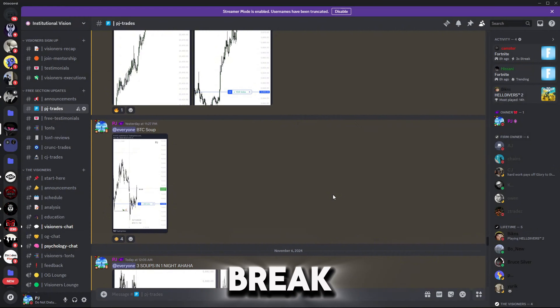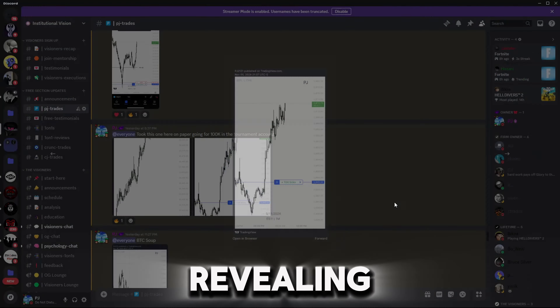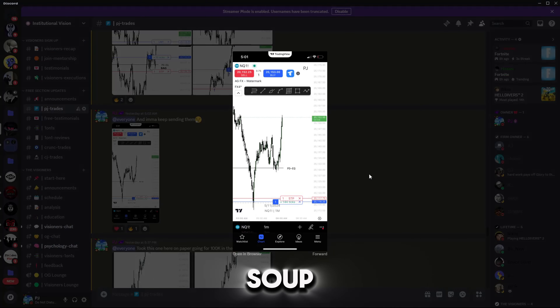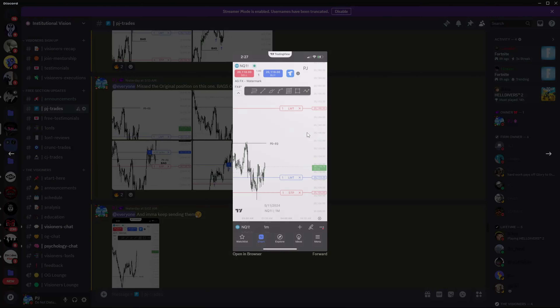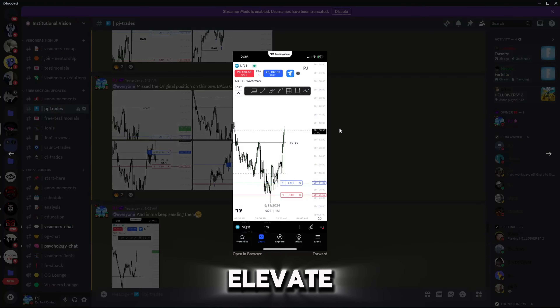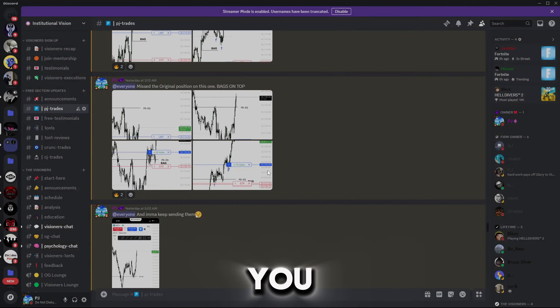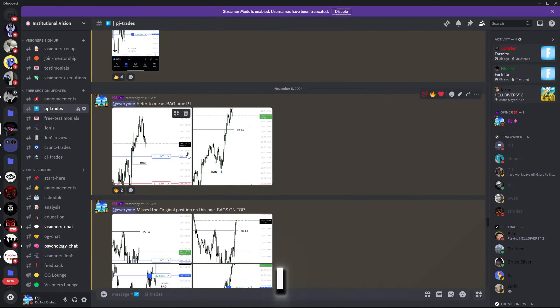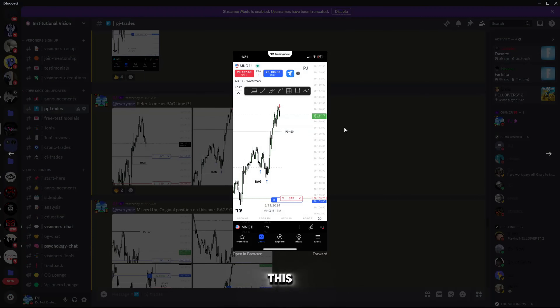In this video I'm going to break down exactly how I did it, revealing the strategies behind using Power of Three, Market Maker Buy/Sell Models, Turtle Soup, SMTs, and more. These golden nuggets will elevate your trading game and give you the confidence you need to make precise moves in the market, so buckle up because I don't want you to miss a second of this.